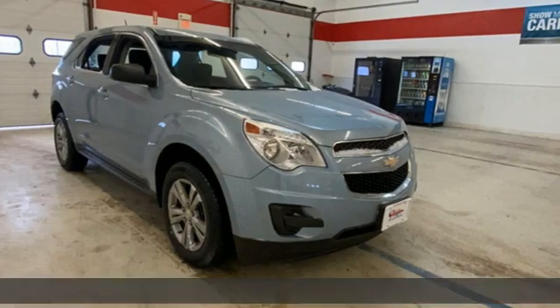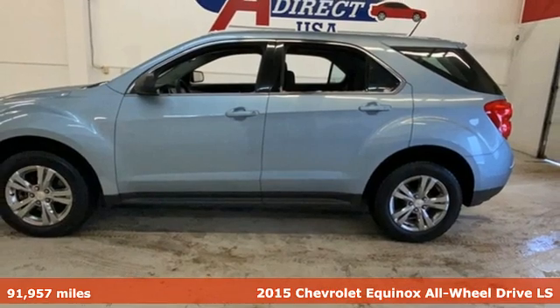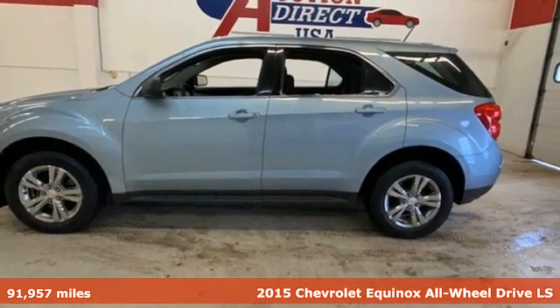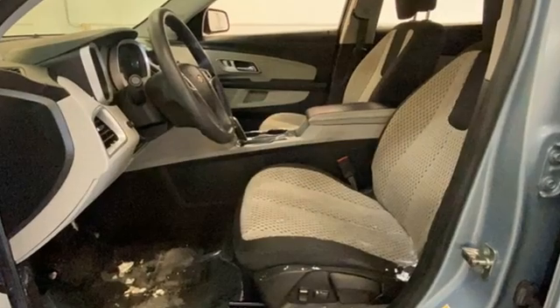It's a 2015 Chevrolet Equinox. Stylish, energized, and ready to take off. This is a multitasker that doesn't compromise. And with features like these, every drive is a pleasure.